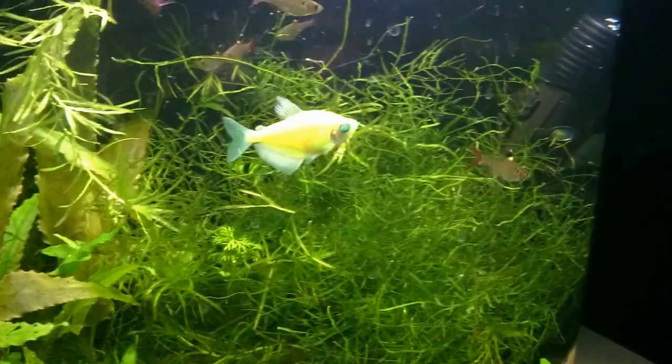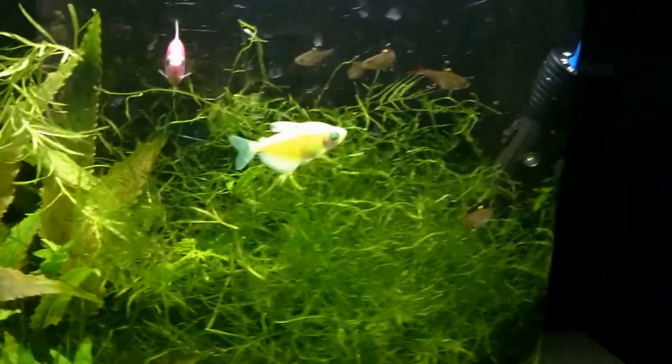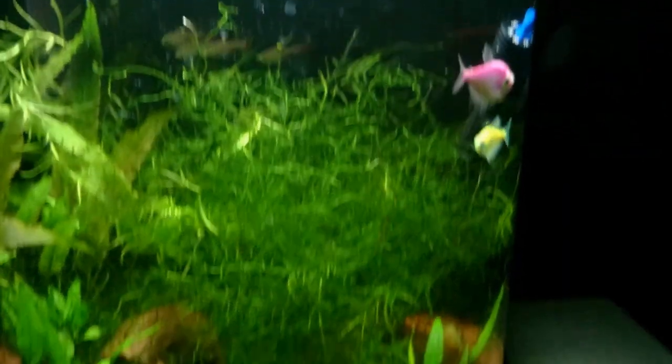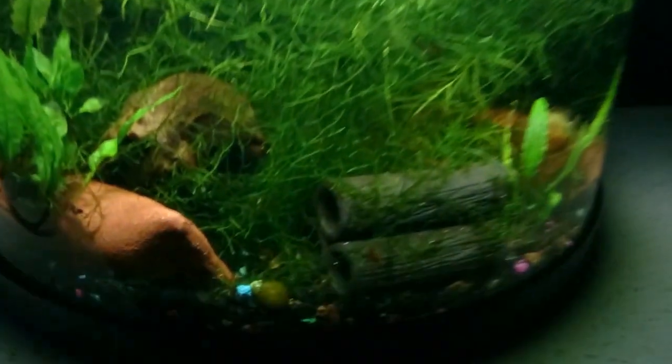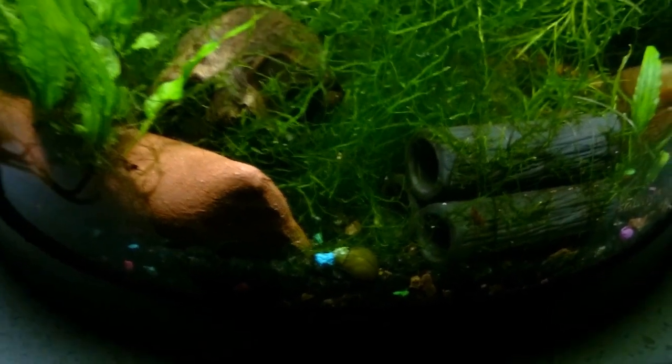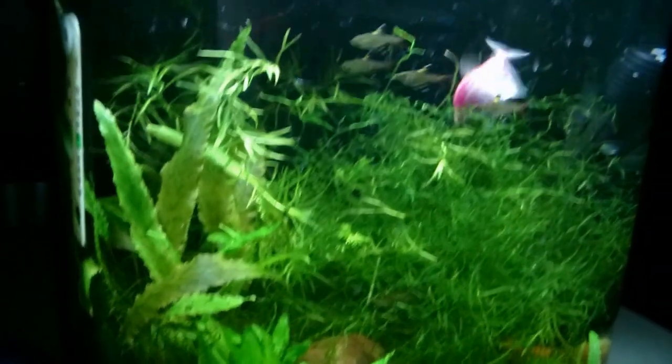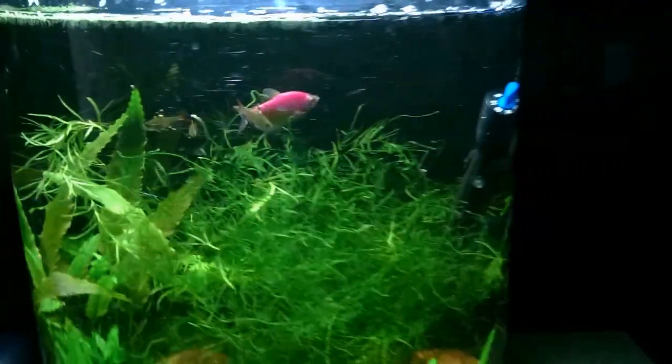The green glowfish tetra hasn't been doing so well — he's just been kind of laying in the plants and things, using them like a hammock. I'm not sure if he's feeling sick or what's going on, but he's the only one. I also lost a snail, but she wasn't doing well before the move, so I'm just keeping the shell in there as decoration.